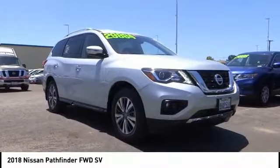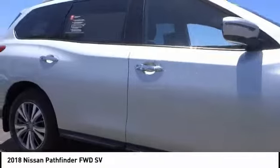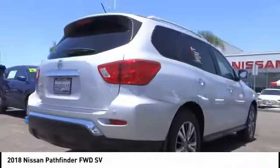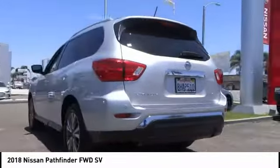Come test drive the 2018 Pathfinder. The Pathfinder has a premium interior with three rows of seating for up to seven passengers, as well as versatile seating and cargo configurations. This SUV appeals to both truck lovers and car lovers.